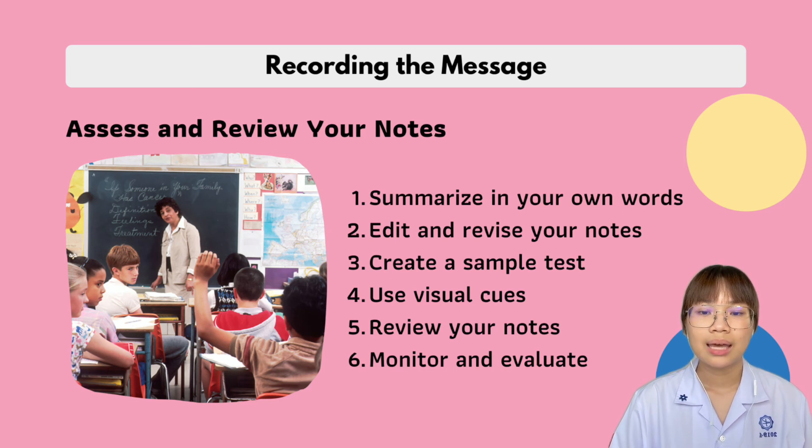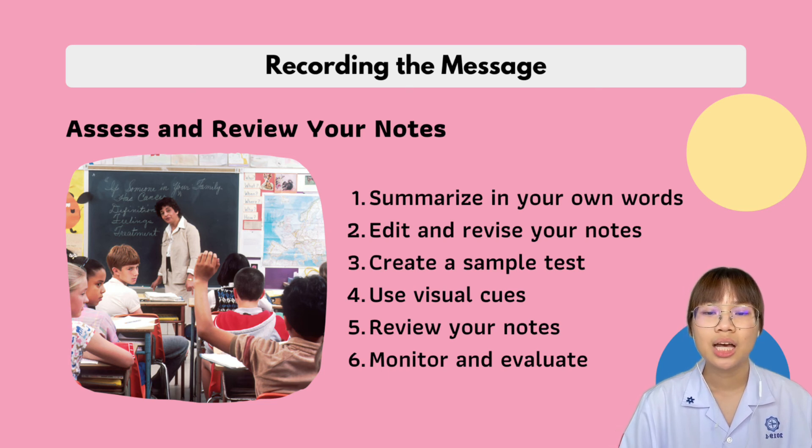Number two is edit and revise your notes. Set aside a few minutes as soon as possible after the lecture to edit, fill in, or copy your notes. Number three is create a sample test — ask yourself what questions may be on a test and write a few sample test questions. Number four is use visual cues, such as creating a mind map of your notes to display the main points and their connections. Number five is review your notes right before you go to bed, because your mind is receptive to new information at that time.